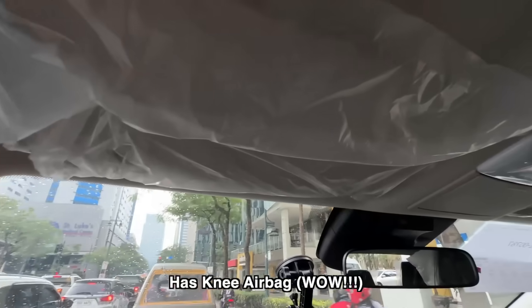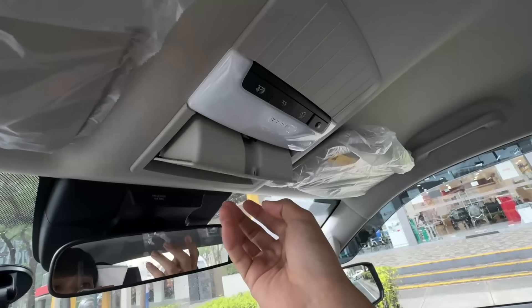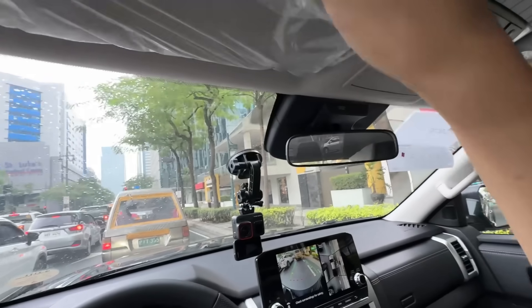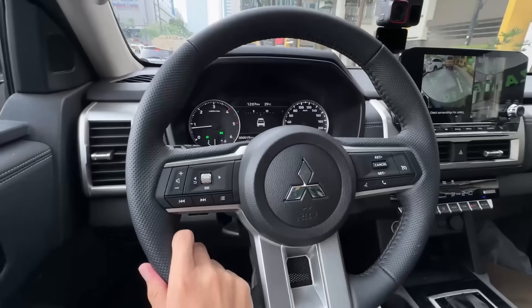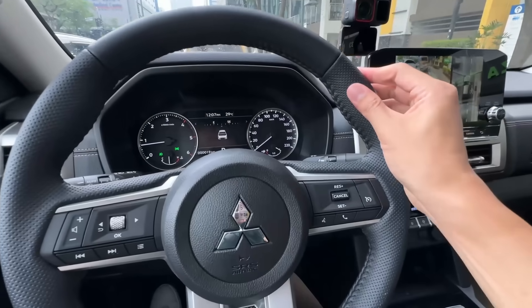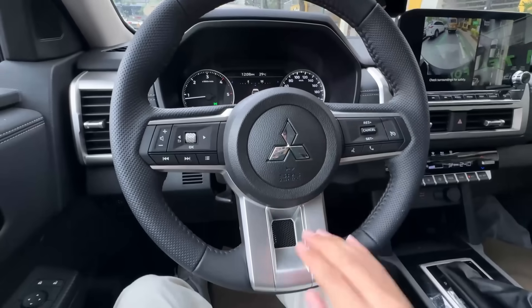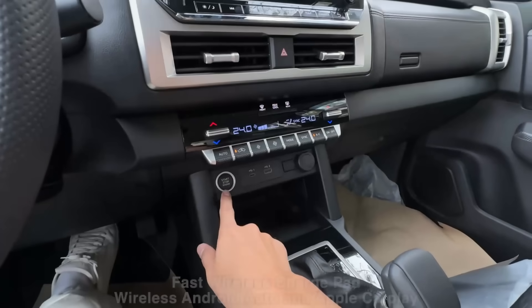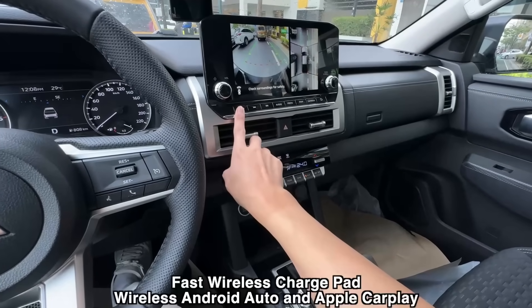Moving object detection works well. The interior — it feels like leather, not plastic, which is great. Push button start. The aircon is so good. Night mode is available too.